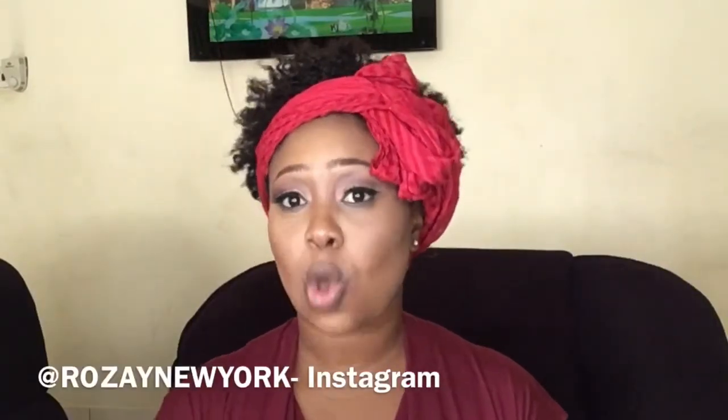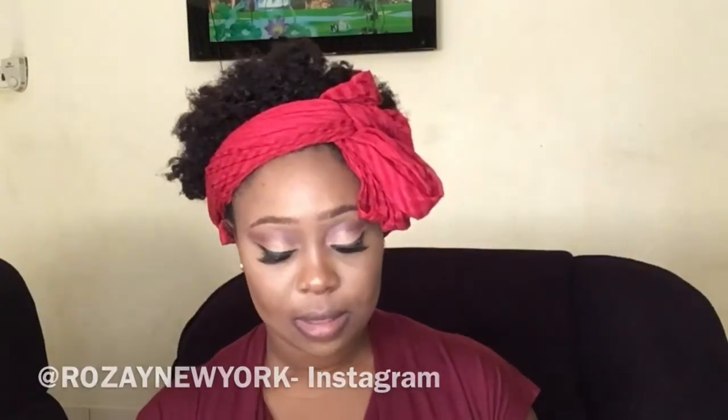Hey guys and welcome back to my channel. Miss Joanne here. Today is actually a review on some lashes — about Rosé's lashes, XOXO Rosé. So let's get right into it.